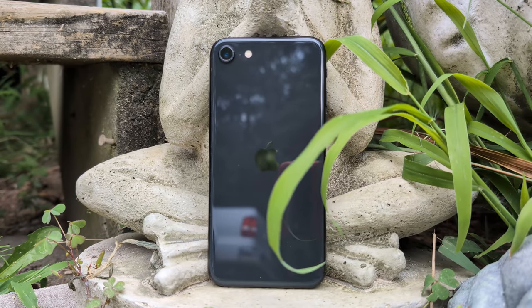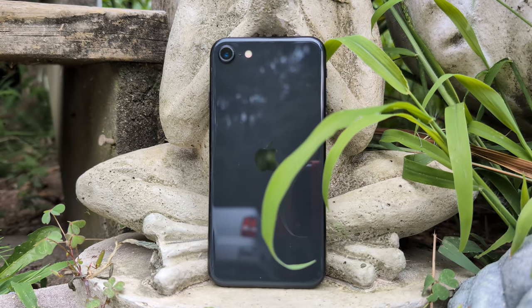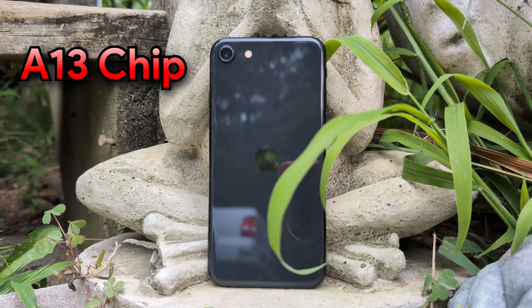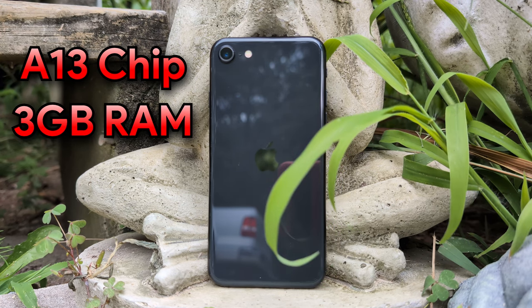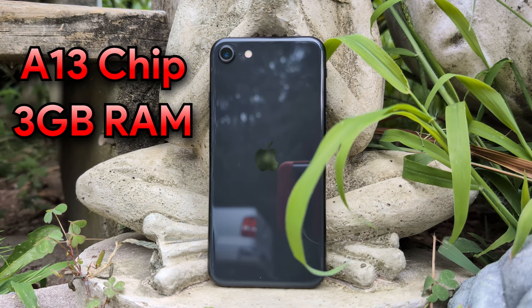First off, I'd like to go over the specs of this phone. This is an iPhone SE 2020 and we're running with an A13 chip — the same chip that was found in the iPhone 11. We also have three gigabytes of RAM, which is definitely a low amount for 2024, so it might cause some issues with usage.